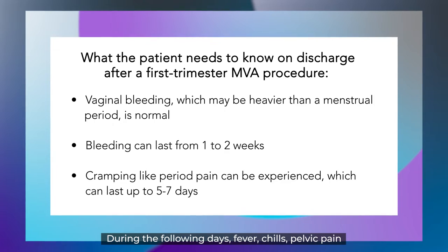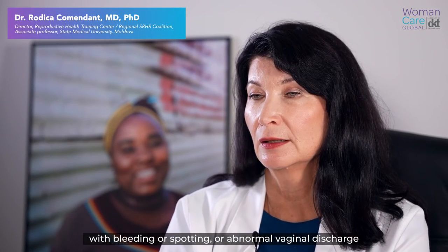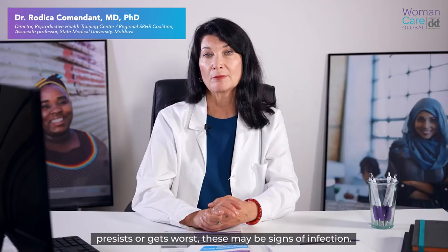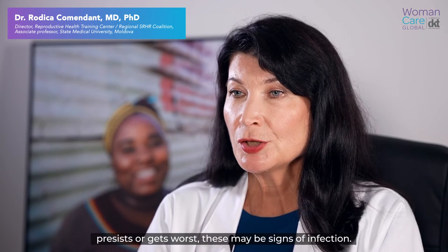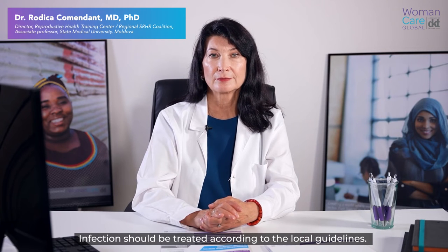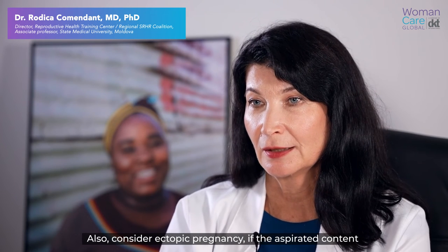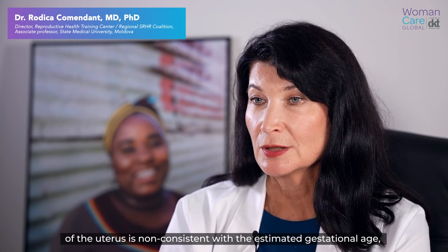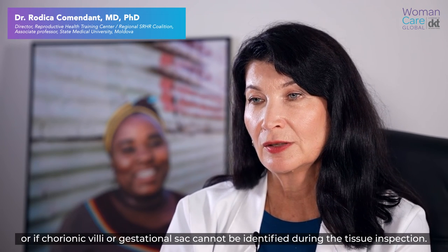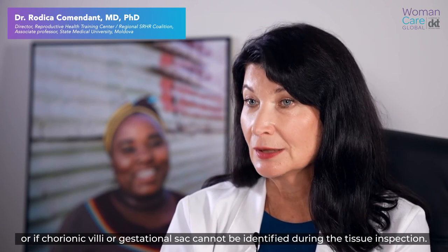During the following days, if fever, chills, pelvic pain with bleeding or spotting, or abnormal vaginal discharge persists or gets worse, this may be signs of infection and she should visit her provider. Infection should be treated according to local guidelines. Also, consider ectopic pregnancy if the aspirated content of the uterus is not consistent with the estimated gestational age, or if chorionic villi or gestational sac cannot be identified during the tissue inspection.